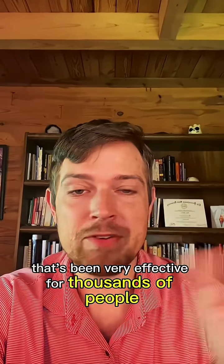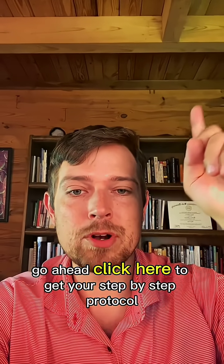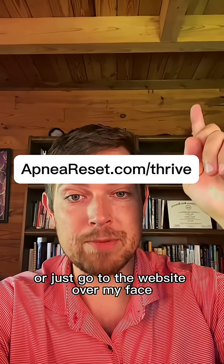If you want the best step-by-step way that's been very effective for thousands of people, go ahead and click here to get your step-by-step protocol, or just go to the website over my face.